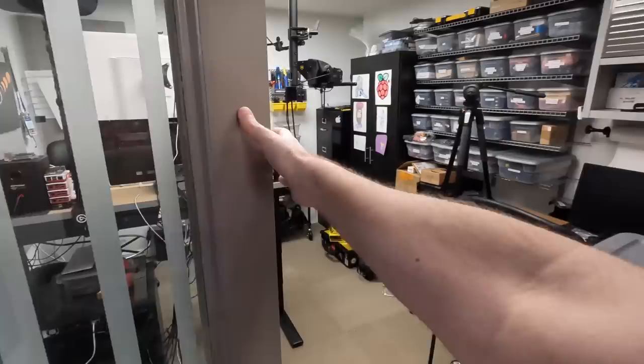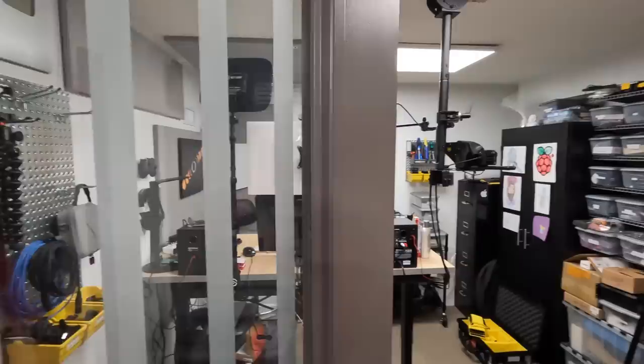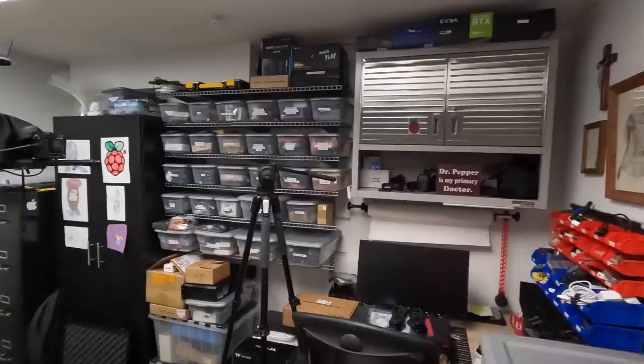Coming from the Homelab rack over here, I'll enter through this door which I got from a closed radio station. It's a very nice door with solid thick glass, and it keeps out a lot of sound from the basement, especially since the kids are playing in there.